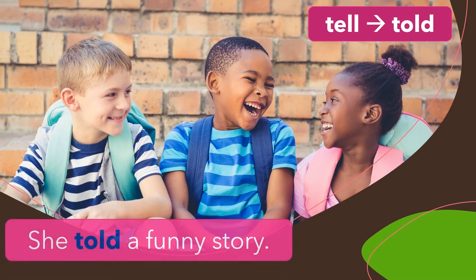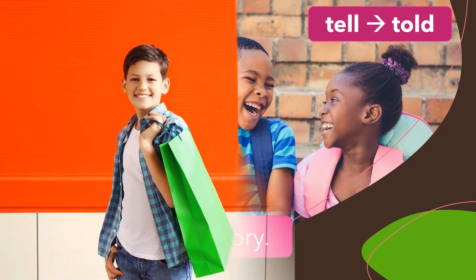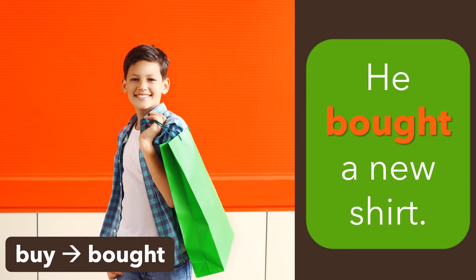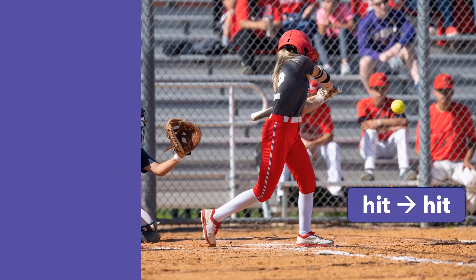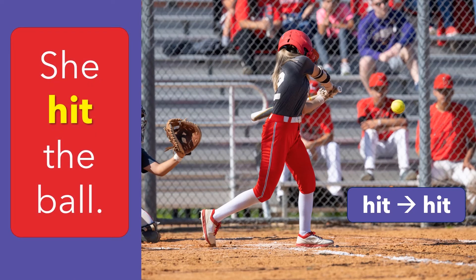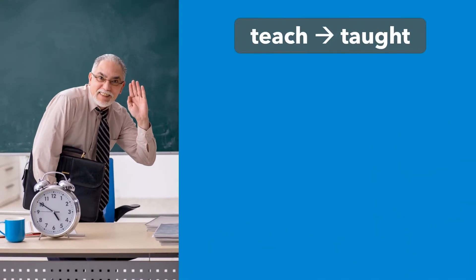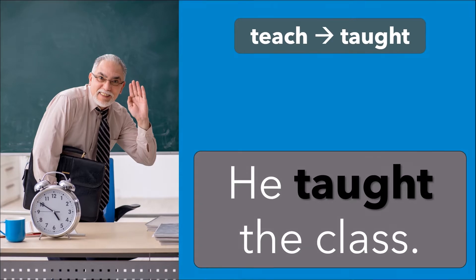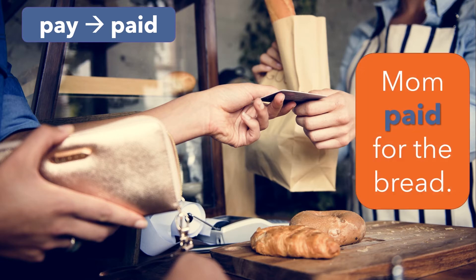Tell — told. She told a funny story. Buy — bought. He bought a new shirt. Hit — hit. She hit the ball. Teach — taught. He taught the class. Pay — paid. Mum paid for the bread.